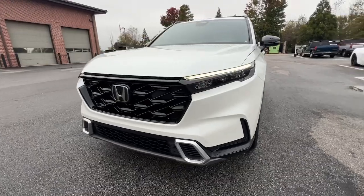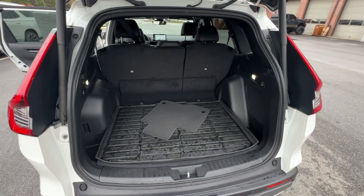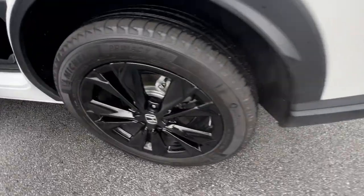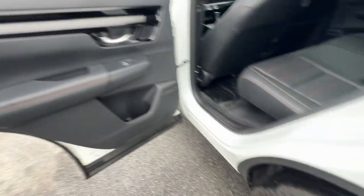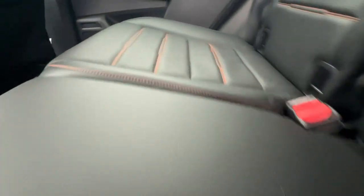The following are some of this vehicle's highlighted options: heated steering wheel, wireless Apple CarPlay and/or Android Auto, navigation system, keyless entry, moonroof, satellite radio, power liftgate, backup camera, adaptive cruise control, heated mirrors.